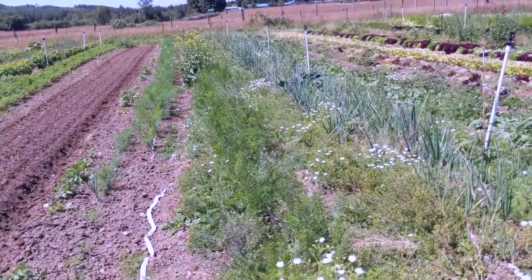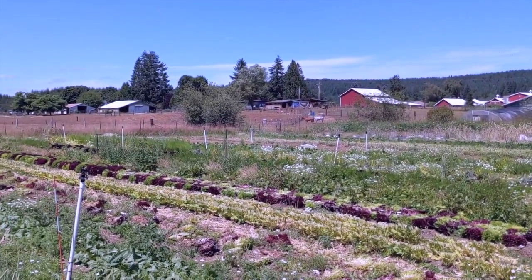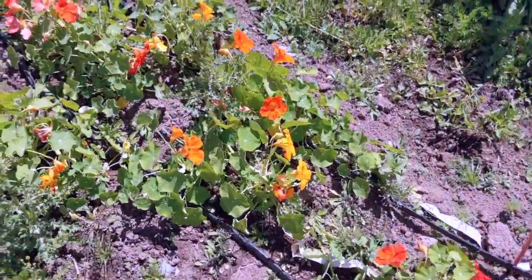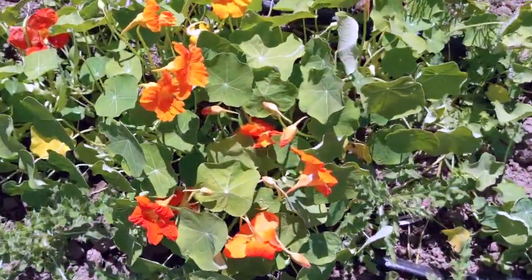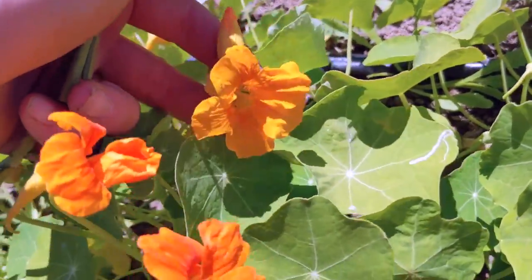Onions and lots of weeds, more onions, turnips — bunch of stuff getting ready to go. And then one more thing I wanted to show you guys: look at all those gorgeous ones, so fun to see the different colors. These are our nasturtiums, and if you haven't had these before, they have a lovely, smooth, peppery taste.